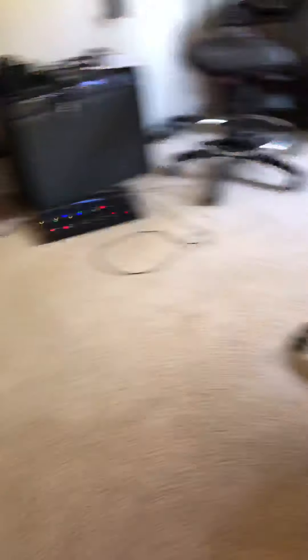So here's my office. This is my office, where I have my computer and stuff. And then you can also go — let's go this way real quick.